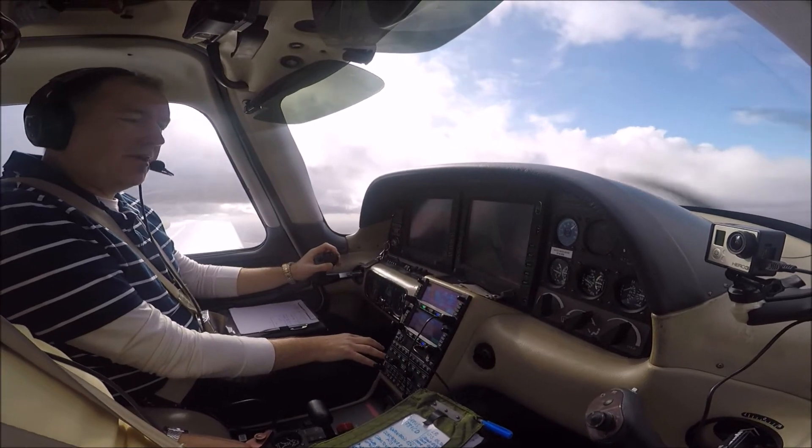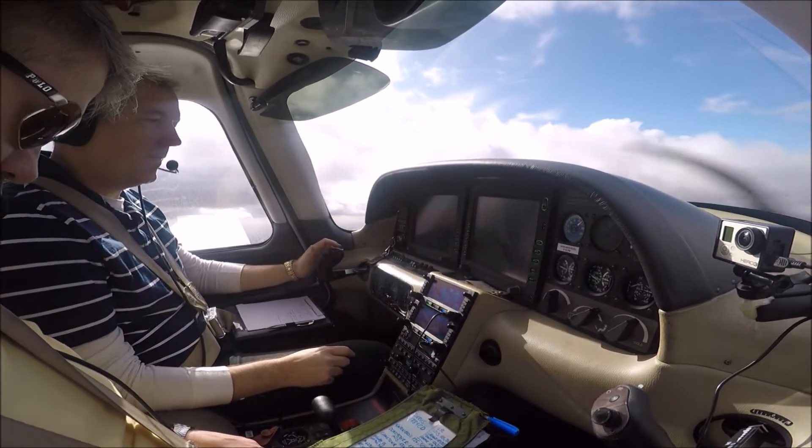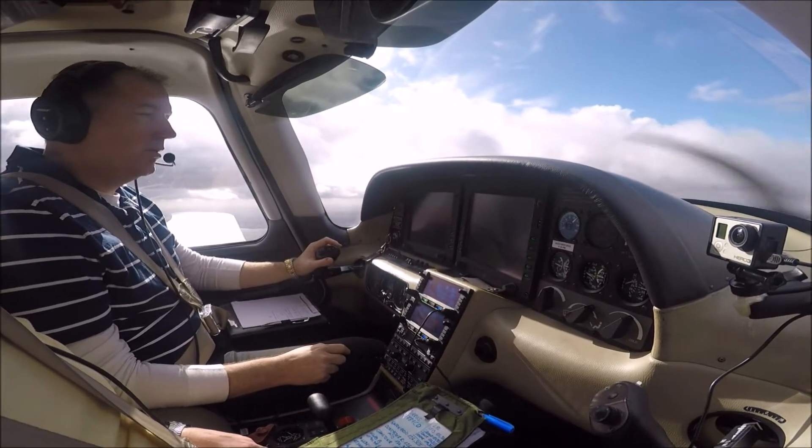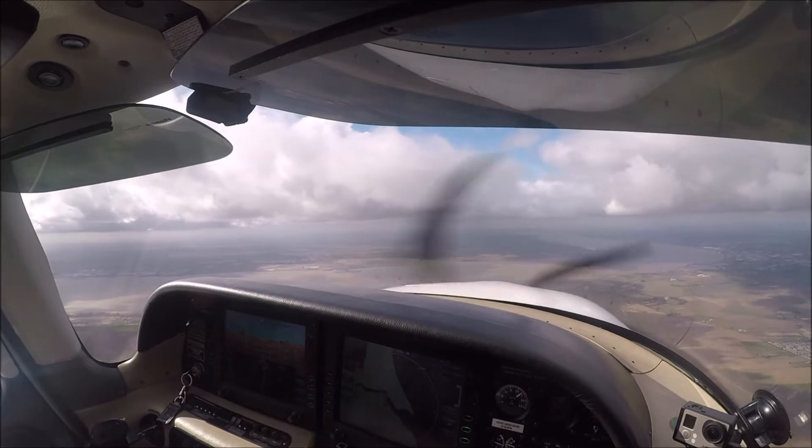Number one, established on the outbound, 279. One side, outbound established — Roger, descend with the procedure, QNH 1000, report localiser established. Descend with the procedure, report localiser established, one side of the outbound.